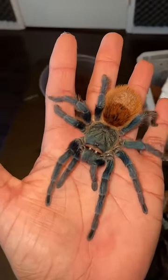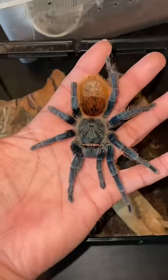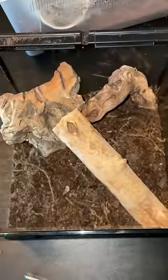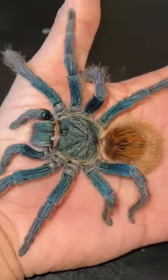So this is a GBB, also known as a Green Bottle Blue Tarantula, and her name is Gretchen. I've just made Gretchen this awesome enclosure right here, and before I put her into her new home, let me tell you guys a few things about this spider.